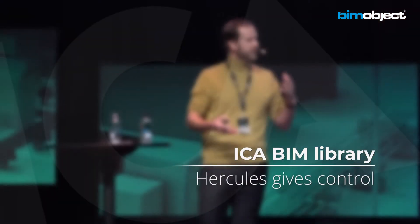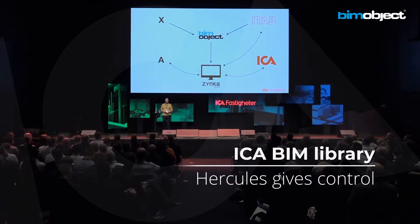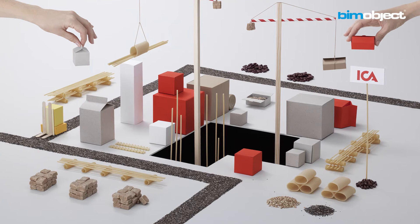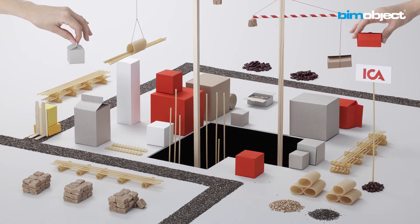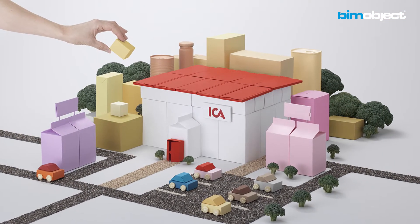We're right now driving the Hercules platform because I think it's the most suitable for us, which gives us the control of getting everyone on board. So we can actually go to the architect and say, this is our IKR library — you can pick anything in here and place it, but these are the brands we're working with.